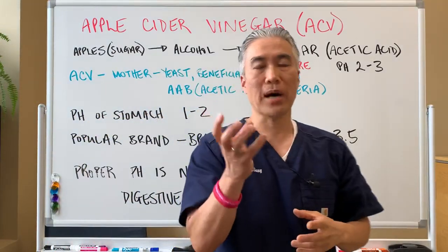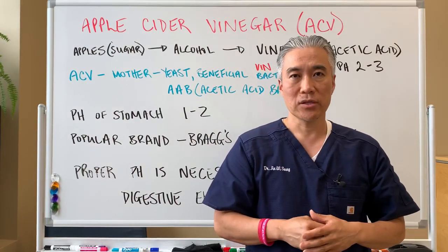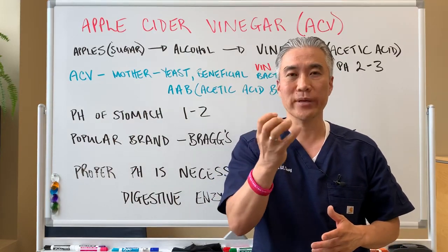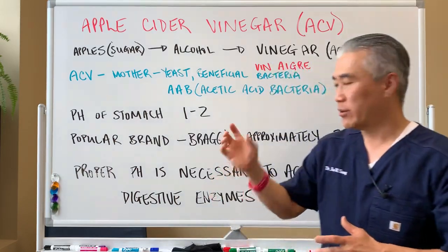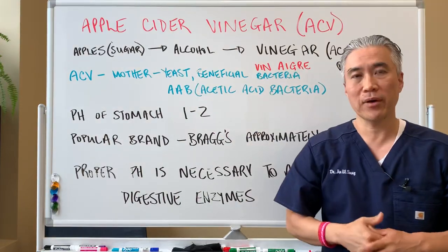When you look at a bottle of apple cider vinegar to tell if it has the mother in it, you look at the bottom — it's kind of floating in there, it's cloudy. You shake it up and you see things floating in there. That is the mother of the apple cider vinegar.